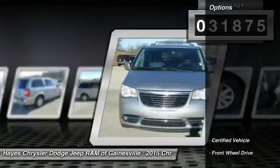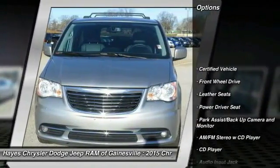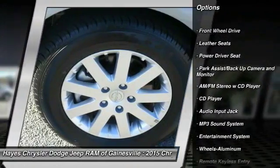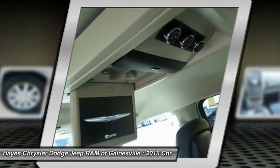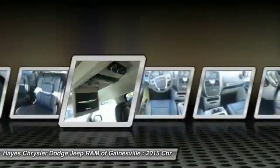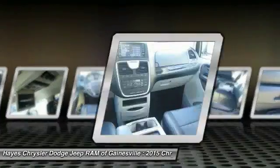Here are some of this vehicle's great options: quad seating, traction control, anti-lock braking system, third row seat, HomeLink garage door opener, air conditioning front, power steering, aluminum wheels, cruise control, rear defrost.